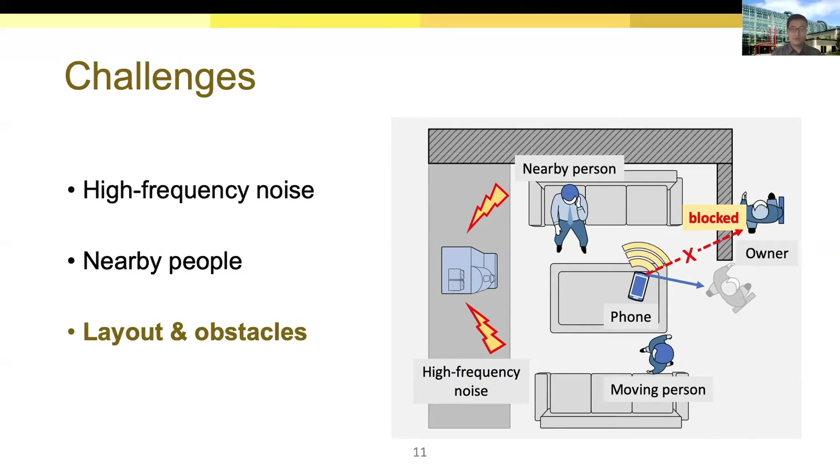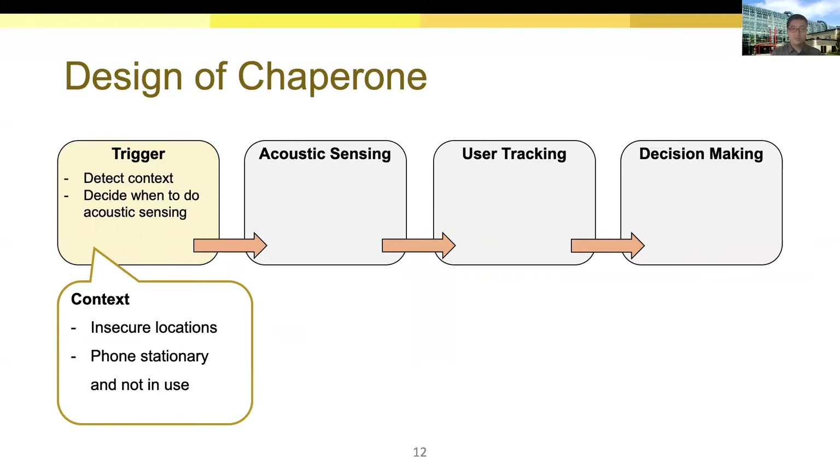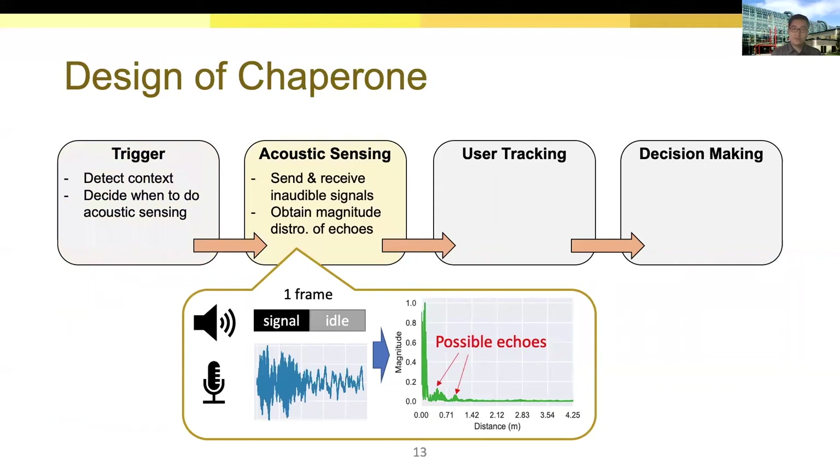That is also why we need to detect the departure pattern instead of relying on distance measurement. Chaperone consists of four modules. The trigger module decides whether to conduct acoustic sensing based on context. To save battery, acoustic sensing should be triggered only when two conditions are satisfied: the current location should be a potentially insecure one like restaurants, and the phone is supposed to be stationary and not in use. Once all context conditions are satisfied, the acoustic sensing module starts to send inaudible acoustic signals through the speaker. We apply filters to the received audio data and match the audio signals, then obtain the magnitude of echoes from different distances, which we call the magnitude vector.